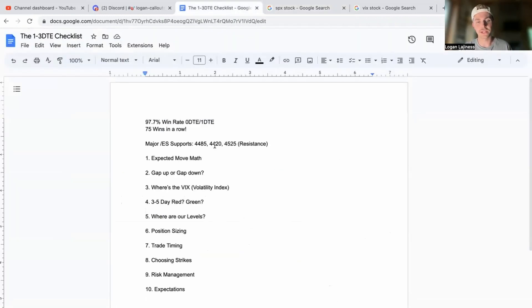Going over levels — I'm looking at 4485 on the ES and then 4525. We were around the 4500 mark quite a bit today. We'll probably fight around there, but 4485 is probably a pretty solid support level where I'll look at hedging with a put credit spread, getting one that's out of the money below that gap.